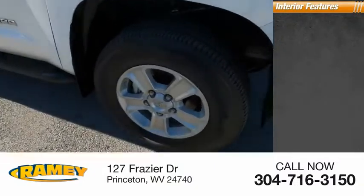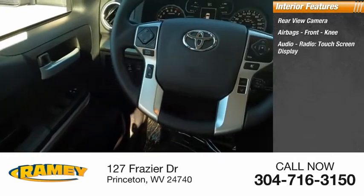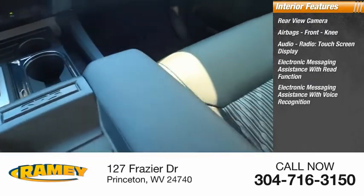Inside you'll find rear view camera, airbags, front knee airbag, audio radio, touchscreen display, electronic messaging assistance with read function, electronic messaging assistance with voice recognition.